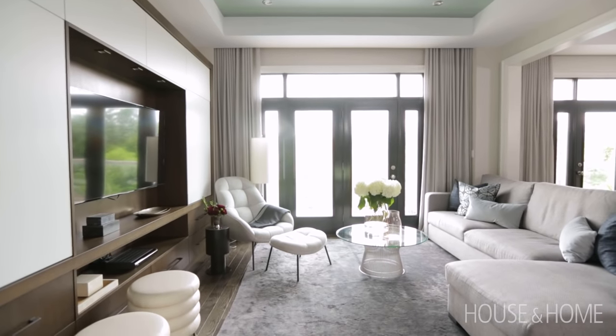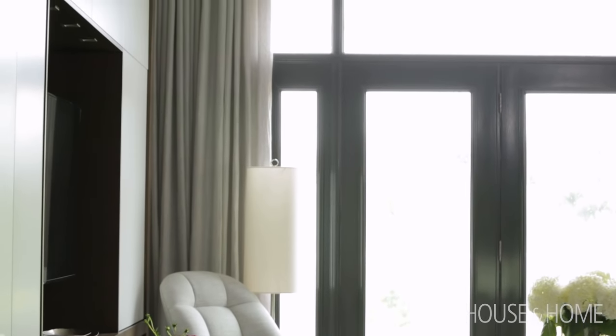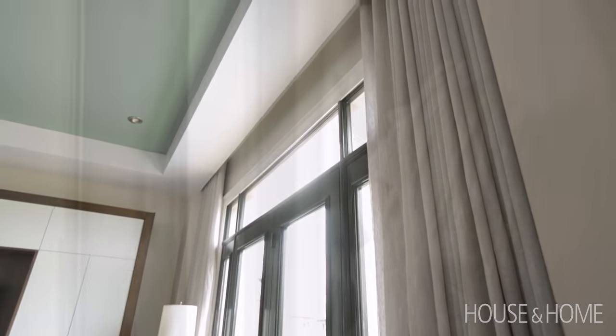We wanted to make the French doors a focal point, so by painting them black it creates a little more contrast with the landscape outside. I added custom drapery that is a ripple fold pleat, so it's very soft and contemporary and really helps to add another layer to the room. The designer on the project remembered to leave space for the drapery so that we could do a very discreet pocket for the drapery hardware.